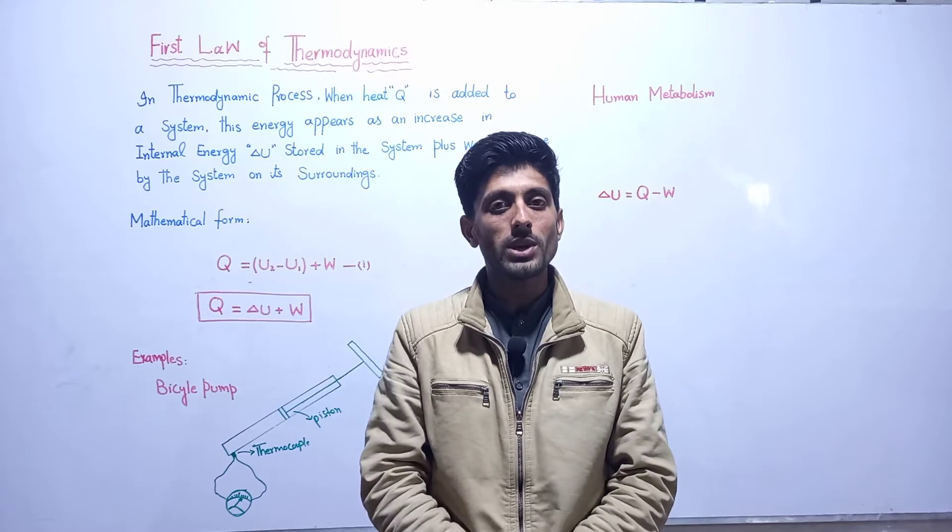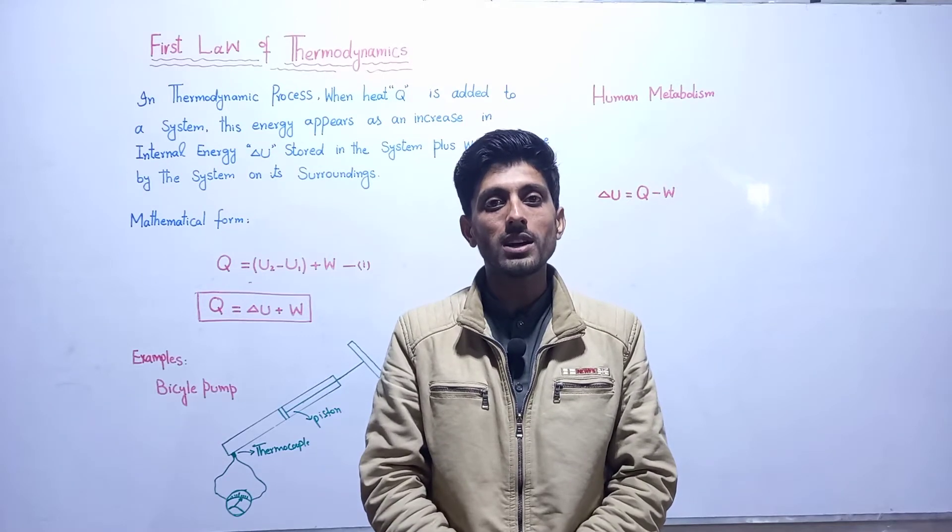Bismillahirrahmanirrahim. Asalaamu alaykum students. Today we are discussing about the first law of thermodynamics.